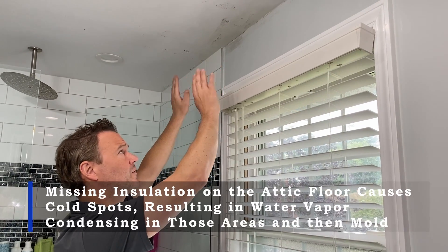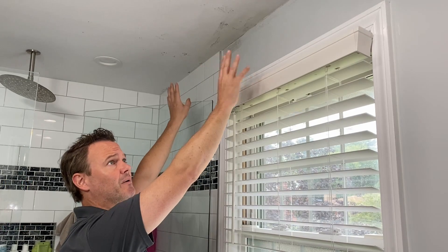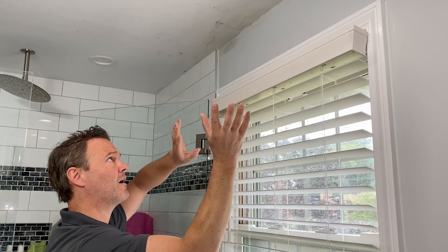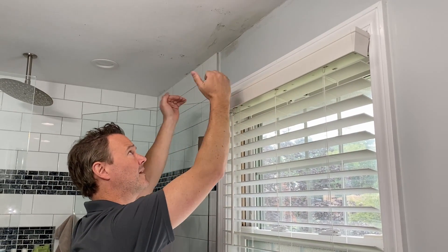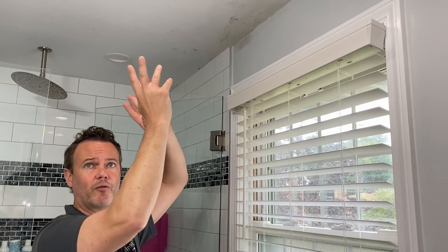What that will do is leave a cold spot in the ceiling. From the lack of insulation above, this area is becoming cold and below dew point temperature in the wintertime, and what that causes is water vapor in the house to migrate up to that space, condense, and stay mildly wet enough for mold to form.